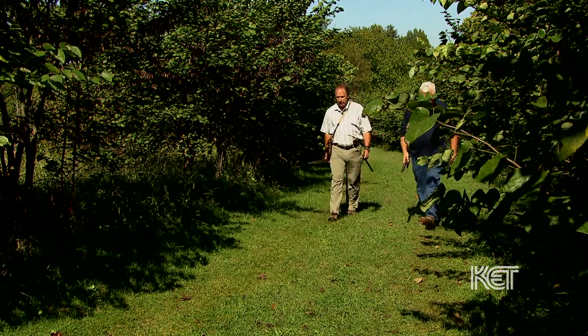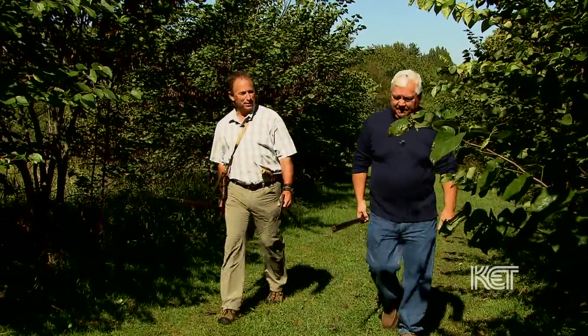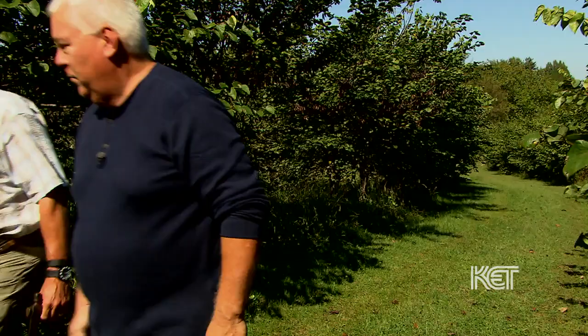To better understand the tactics and effectiveness of the long rifle, I enlisted the help of Harold Edwards, an expert on the weaponry of 1812.